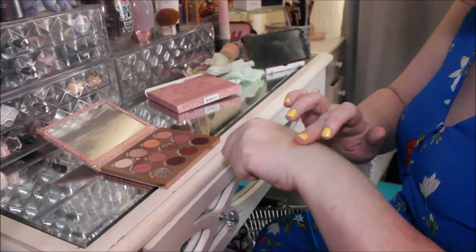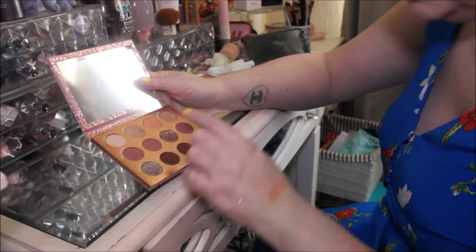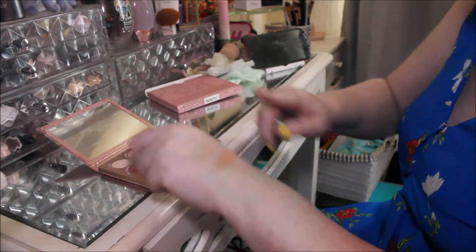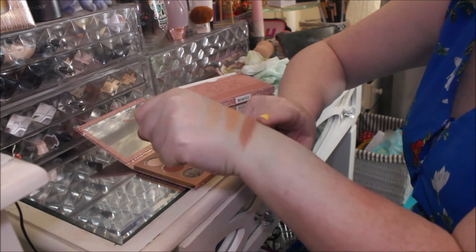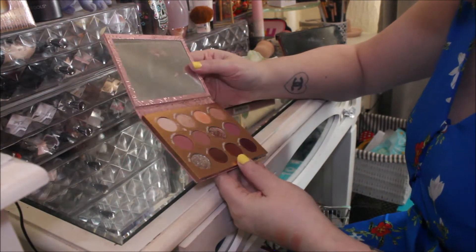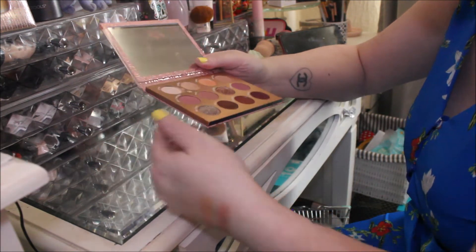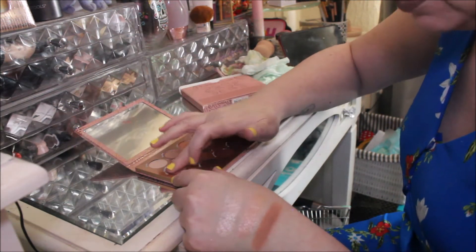I don't think there are any super shocks in this palette. Then we've got Total Flirt — I'm loving the mattes. As I was saying, I really like the mattes; they're really smooth and creamy. So that one is Total Flirt. Moving on to the middle row now — called After Midnight.